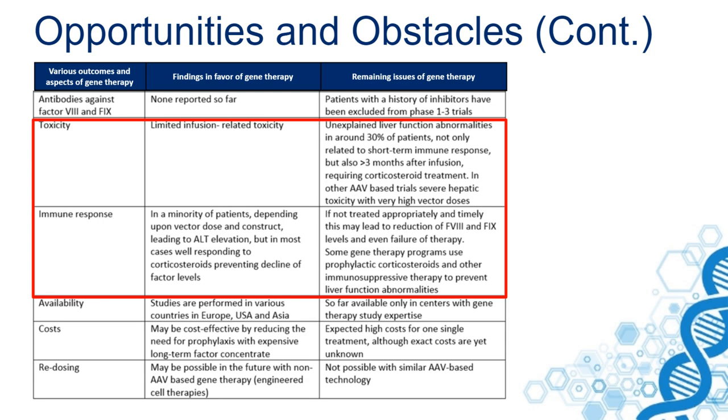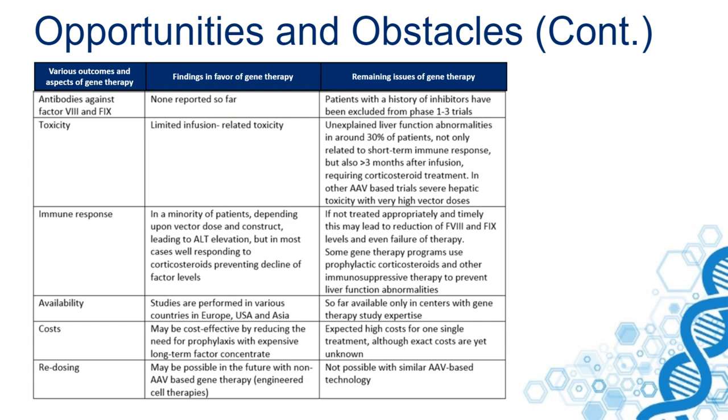This is an important issue. Gene therapy studies are now performed in various countries in Europe, the USA, and Asia, and are so far available only in centers that have study expertise with gene therapy.